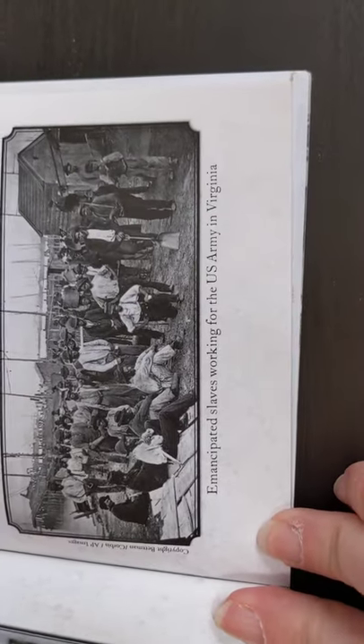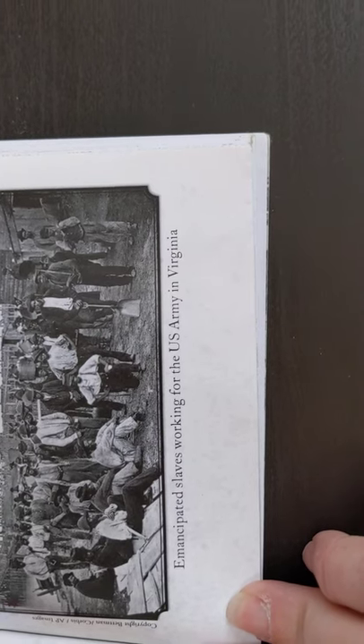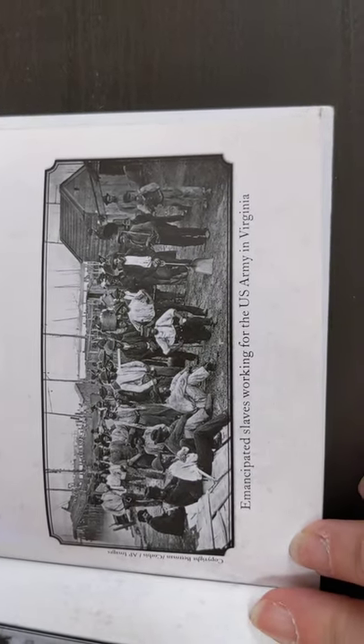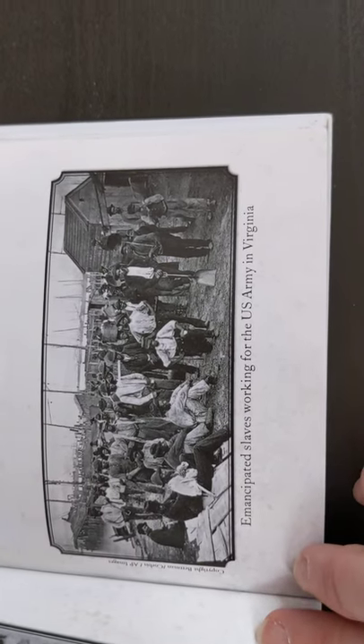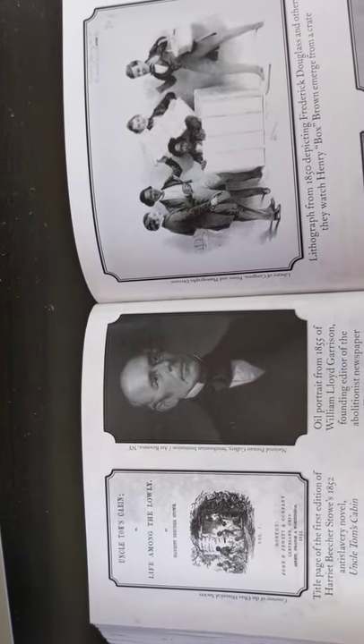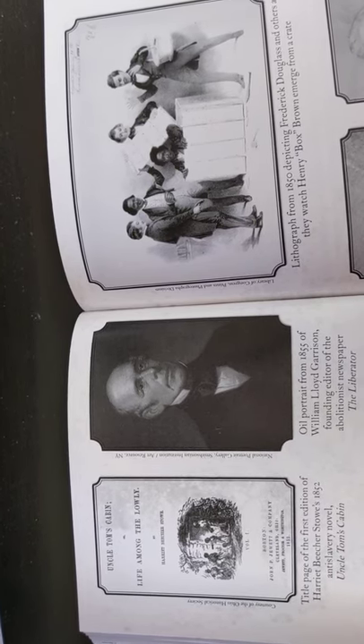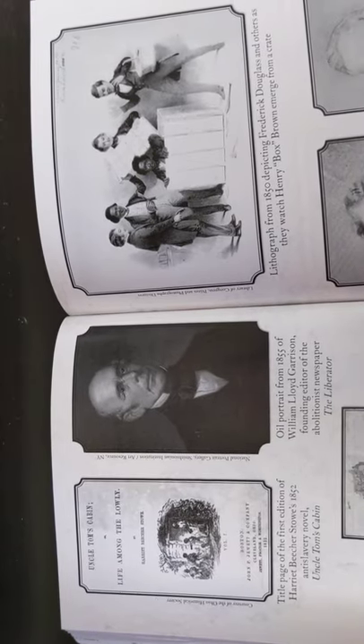And at the bottom, this is a picture of emancipated slaves working for the U.S. Army in Virginia. These are slaves that were freed, and once they were freed, they were working for the Army — so if you work for the Army, you get paid. On the left is the title page of the first edition of Harriet Beecher Stowe's 1852 anti-slavery novel called Uncle Tom's Cabin.